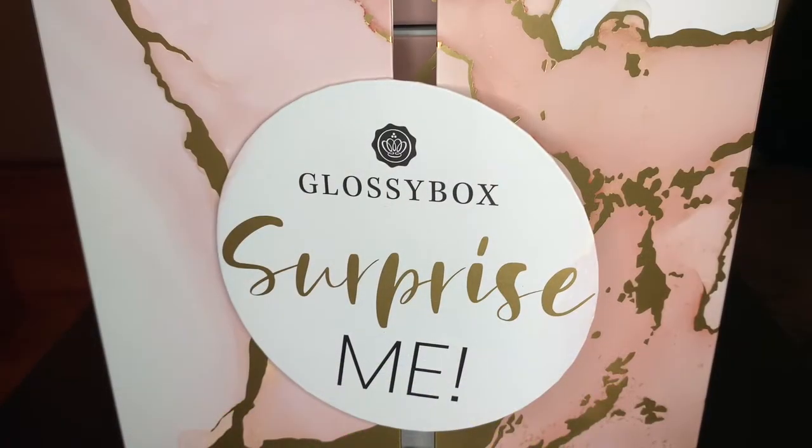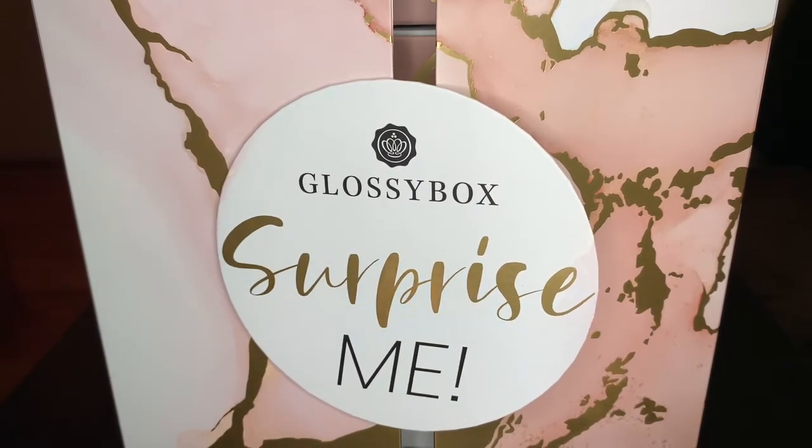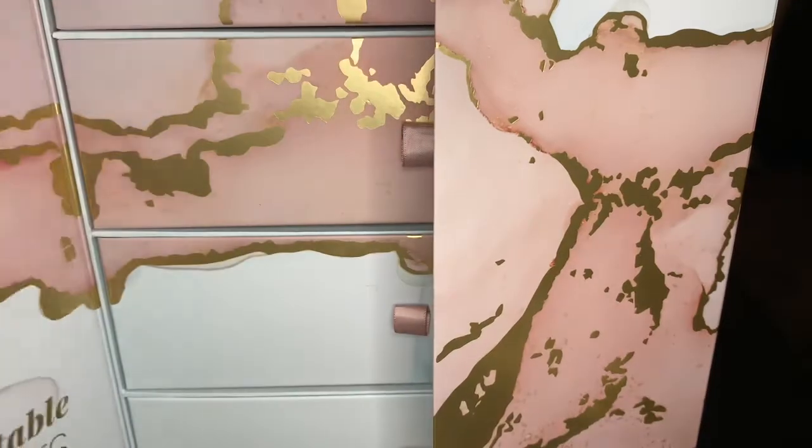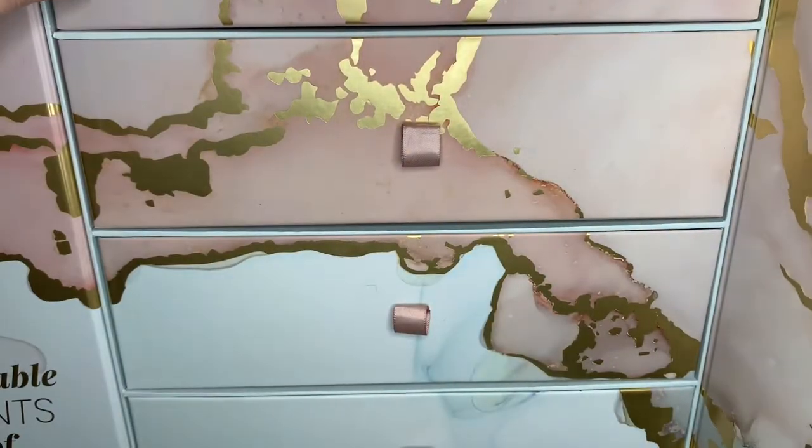The December Glossy Box is coming soon — you know, the monthly box where they give you things to try. So I'm going to be so full of things to try. I'm actually looking forward to it even though I have a million products. I just dropped the Kiehl's stuff on the floor — I'll get it.